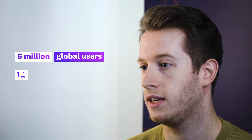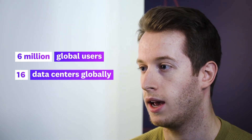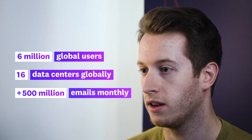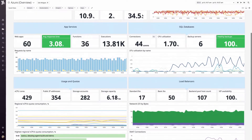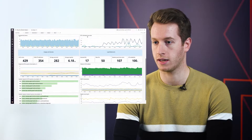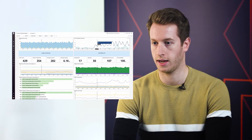Xclaimer has roughly 6 million global users. We're active in 16 data centers globally and we process upwards of half a billion emails monthly. All of our infrastructure is hosted on Azure, which is 600 IaaS VMs with a mix of serverless and container-based infrastructure on the side as well.